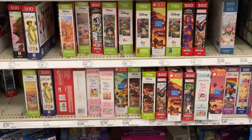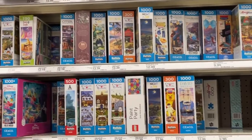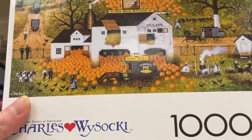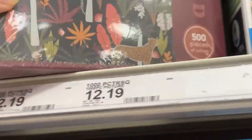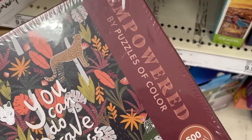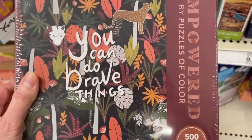Well, they've got kind of like the typical Seiko. They have Buffalo. Nothing really I haven't seen before. Oh, that's a pretty Charles Wisaki one. Oh, that's cute — look at all those pumpkins. That's a nice Seiko one. We have a puzzle here from what looks to be the brand Empowered — oh no, it's by Puzzles of Color, I think. It's a nice image. It's not really my style, but I don't know.